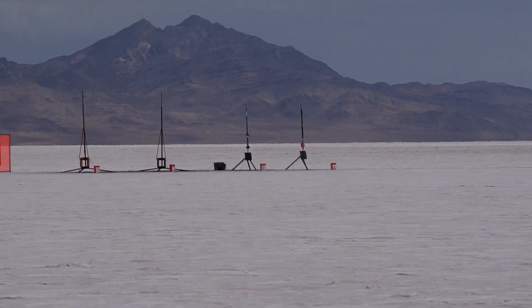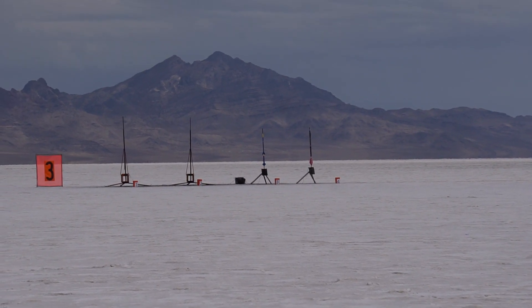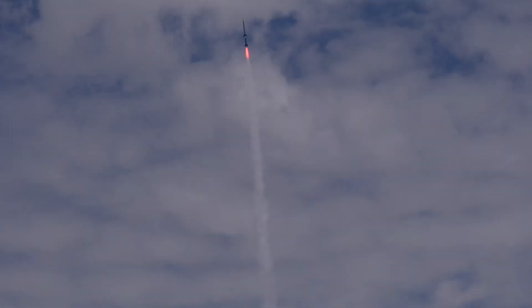Pad 3-3. Patrick is going up in 5, 4, 3, 2, 1. Oh yeah!